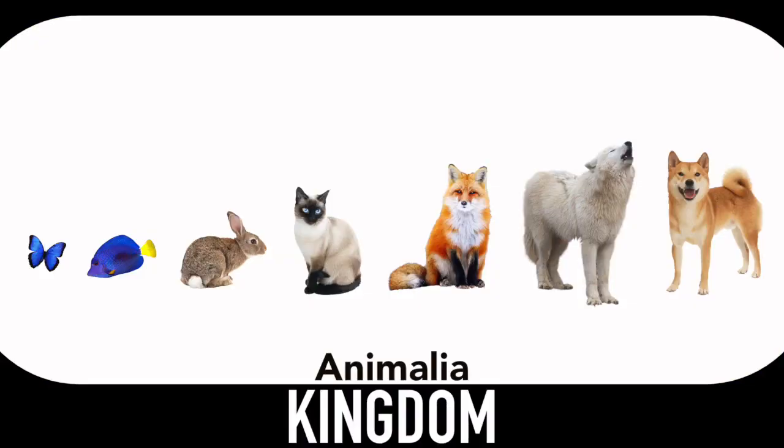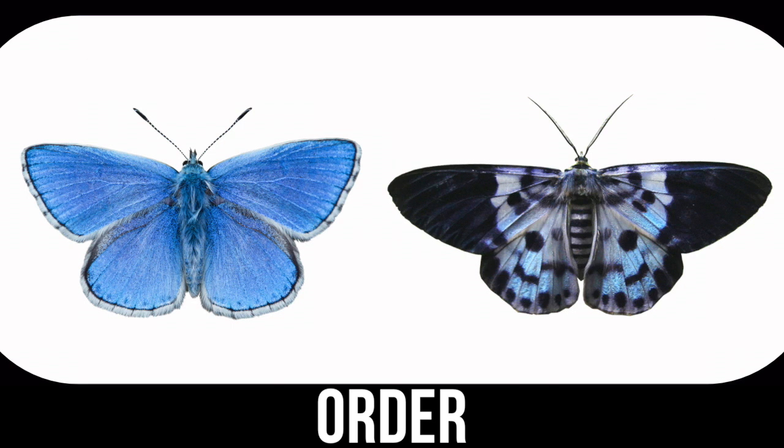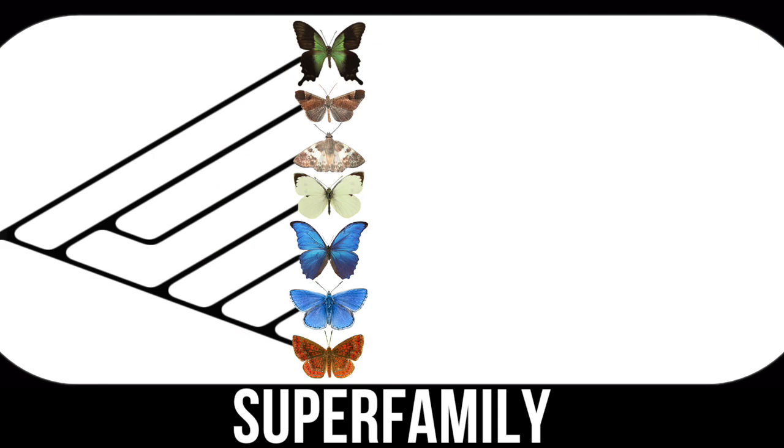But to summarize, insects are a class made up of many orders. Moths and butterflies belong to the same order called Lepidoptera, and in fact butterflies are just one superfamily in that order, called Papilionoidea.